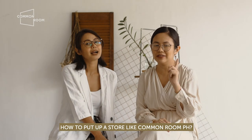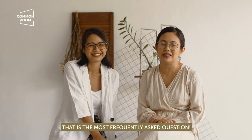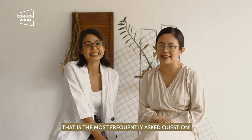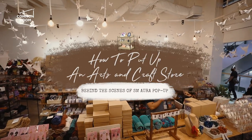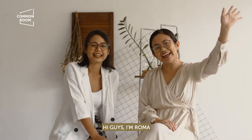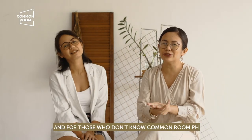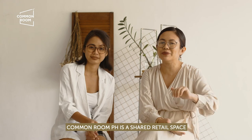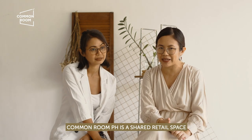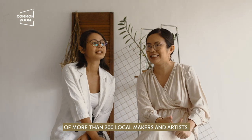How to put up a store like Common Room PH? That is the most frequently asked question for us. Hi guys! I'm Roma, and I'm Maen of Common Room PH. For those who don't know, Common Room PH is a shared retail space of more than 200 local makers and artists.